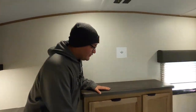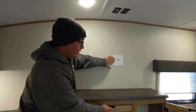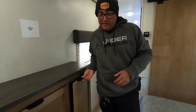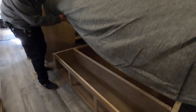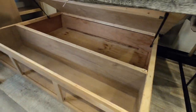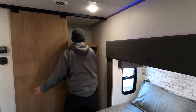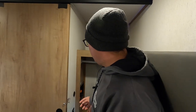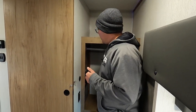Here we have a built-in dresser, and you can also mount a TV right above. There's great storage underneath the bed — you can never have enough storage. Right down this way, this is either washer/dryer prep or just extra storage, and we also have USB-C and USB-A here. This will accept a stackable washer/dryer as well, which is really great.